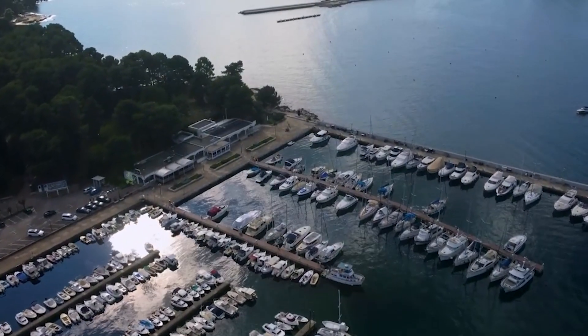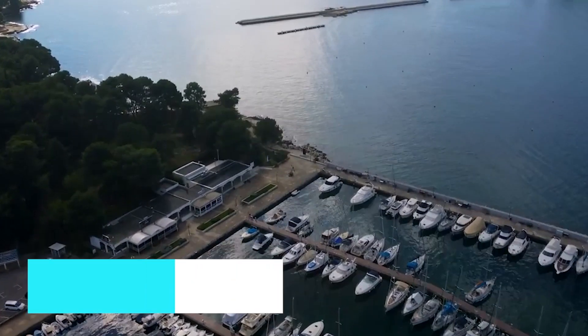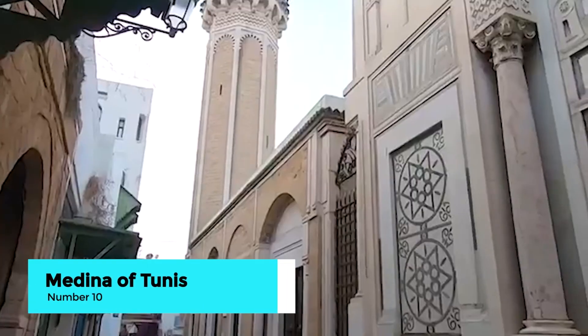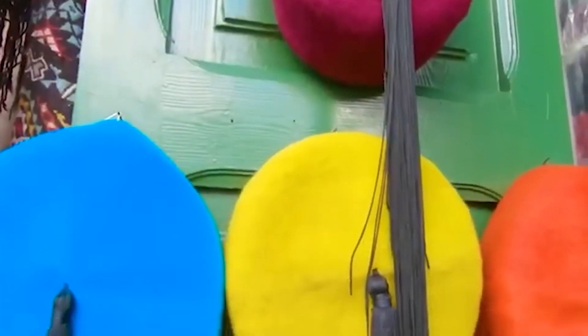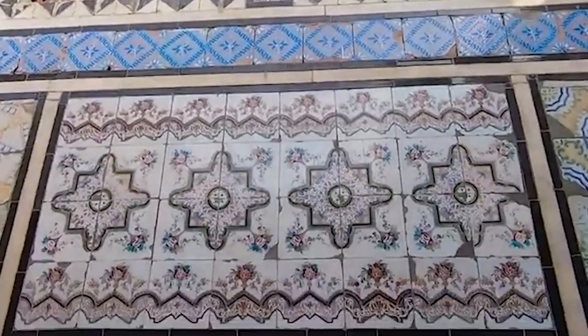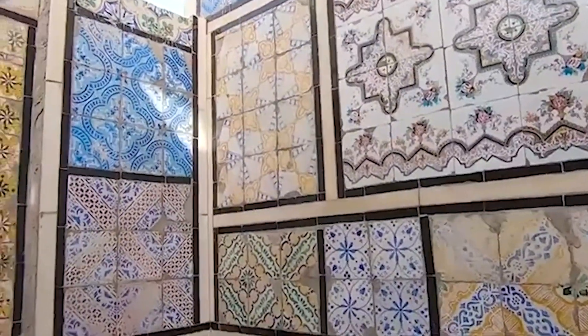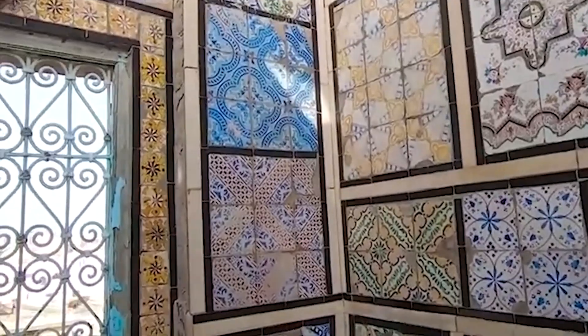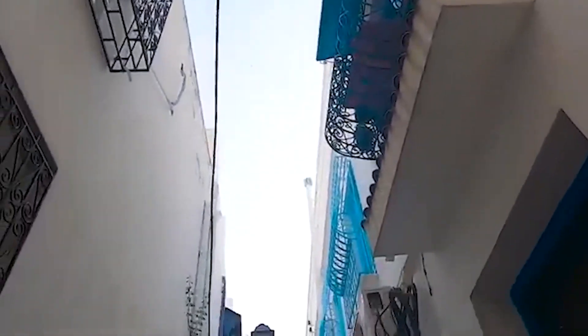Number 10: wander through the Medina of Tunis. Our journey starts in the historic Medina of Tunis, a UNESCO World Heritage Site. This ancient quarter is a labyrinth of narrow streets, bustling souqs, and historic buildings. Explore the vibrant markets where you can buy everything from spices to traditional crafts. Don't miss the stunning Zitouna Mosque at the heart of the Medina, a fine example of Islamic architecture and a peaceful retreat from the busy streets.